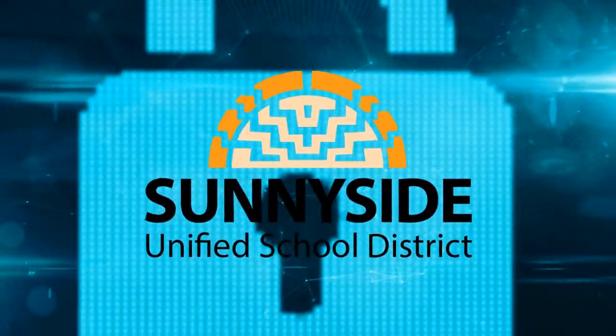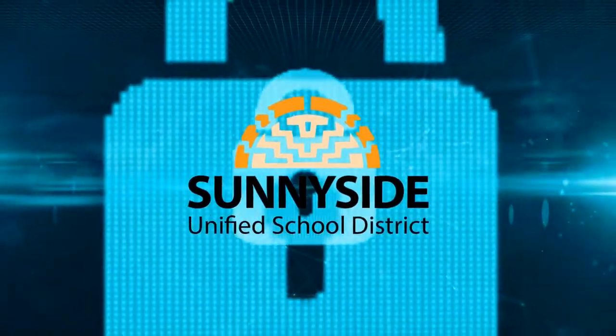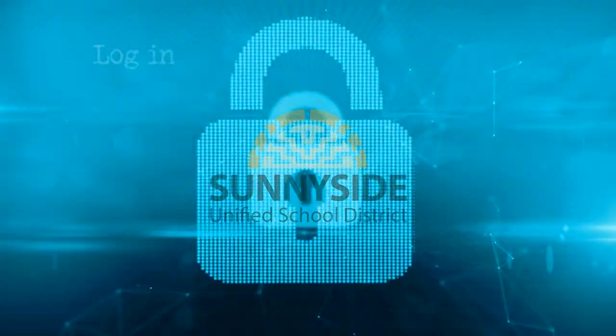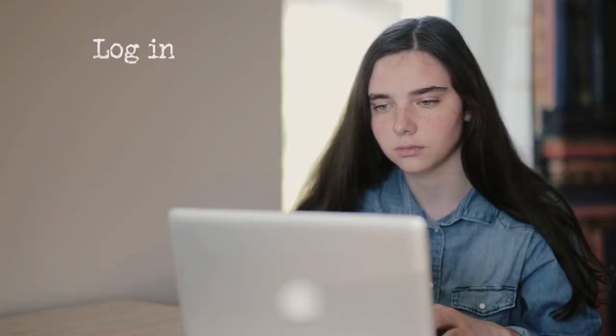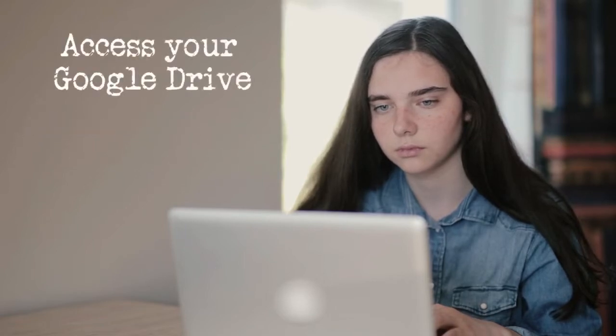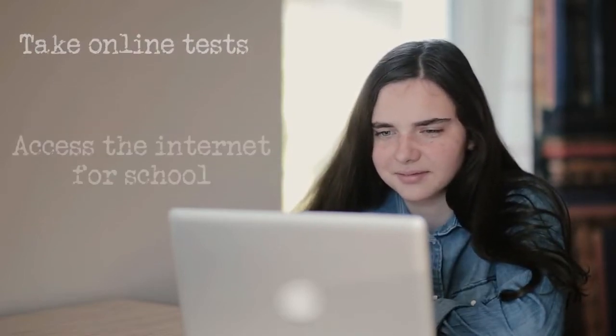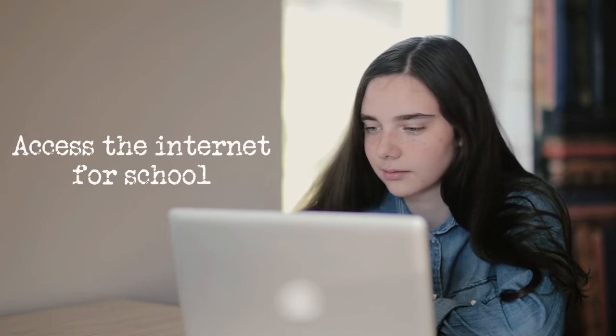You have been provided a username and password by Sunnyside Unified School District. You will use your username and password to log into your Chromebook, check your email, access your Google Drive, check your grades, take online tests, and access various websites for school.